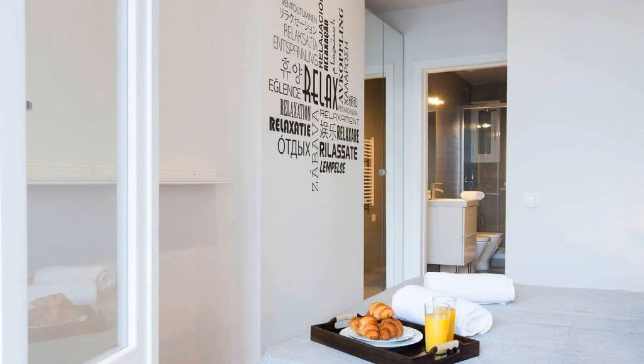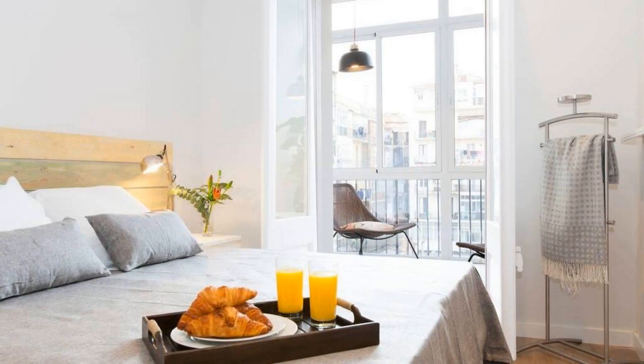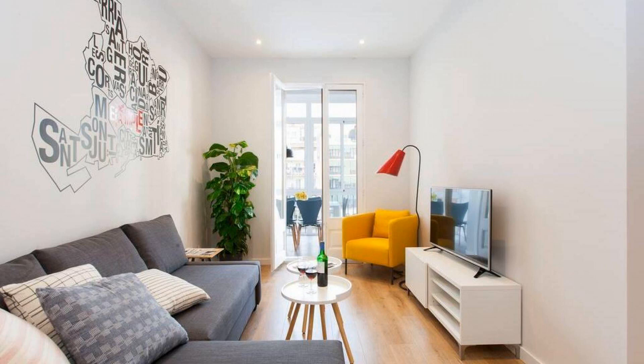Hello guys, welcome back to my channel. You are now watching a 5-star property. In this property, one type of room is available on agoda.com. You can book online and enjoy it. To see more than 100 reviews of this property, you can go to agoda.com.